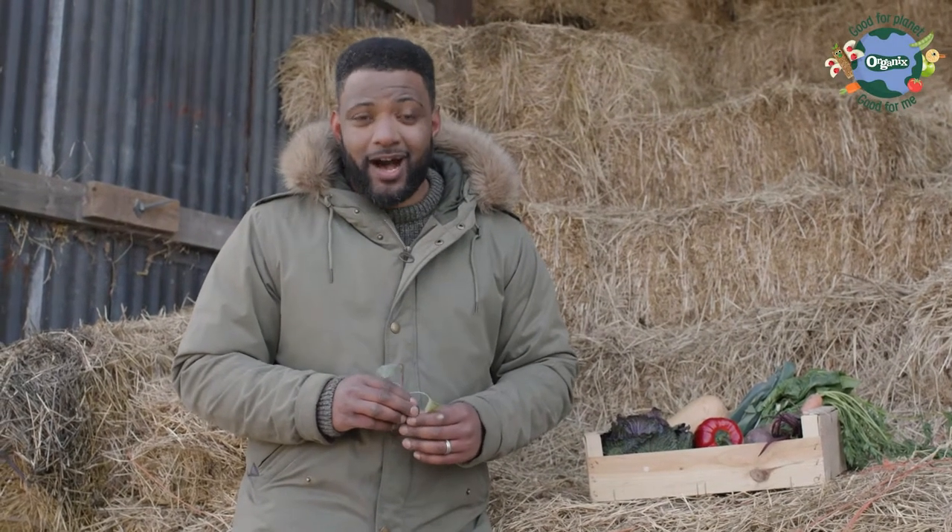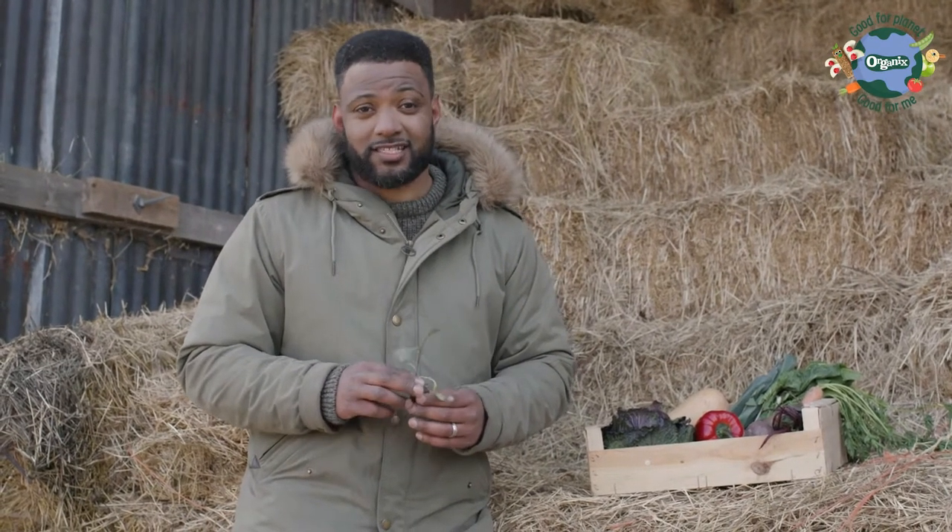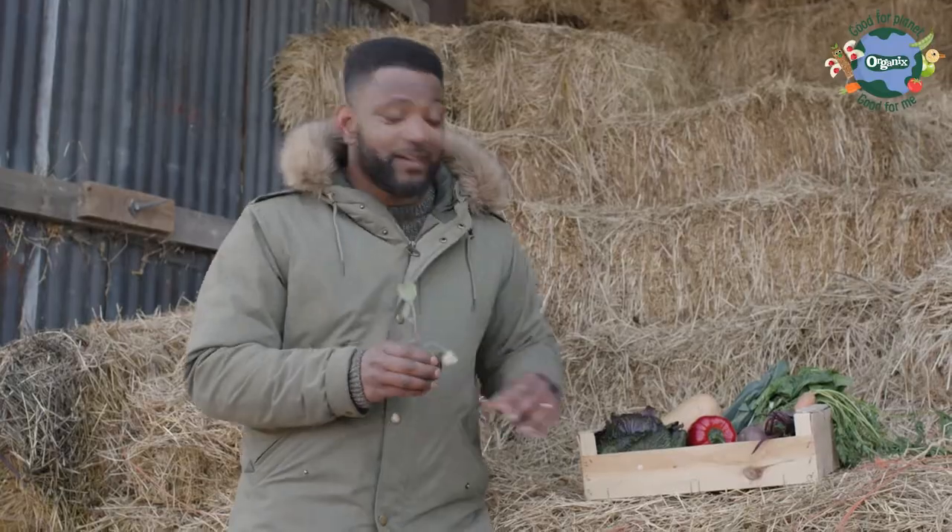Hi, I'm JB Gill and today I'm at Sierra Green's Organic Farm. I can't wait to take you on a tour to show you how your fruit and vegetables start as a small seedling like this, turn into one of these and then end up on your plate.